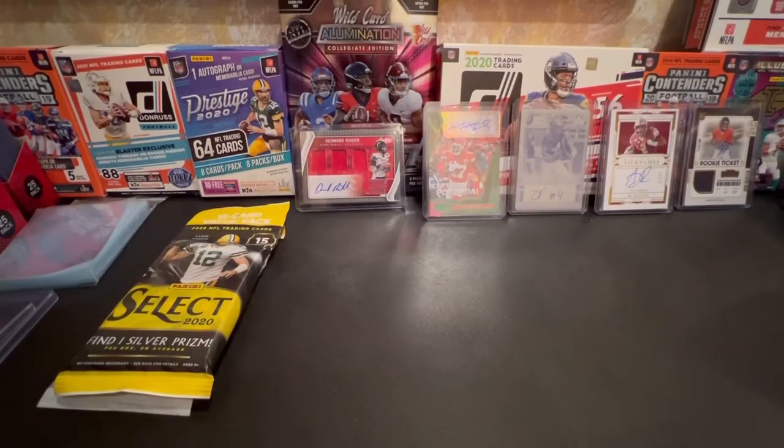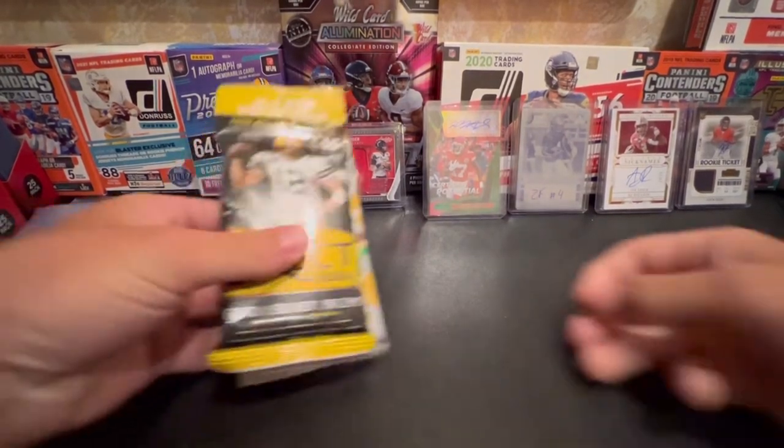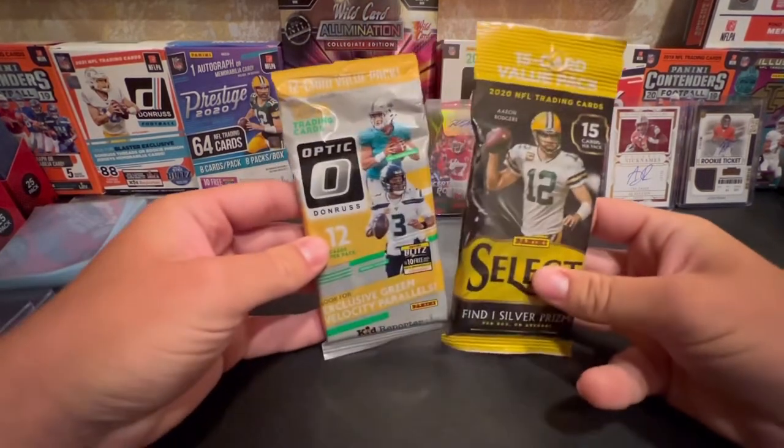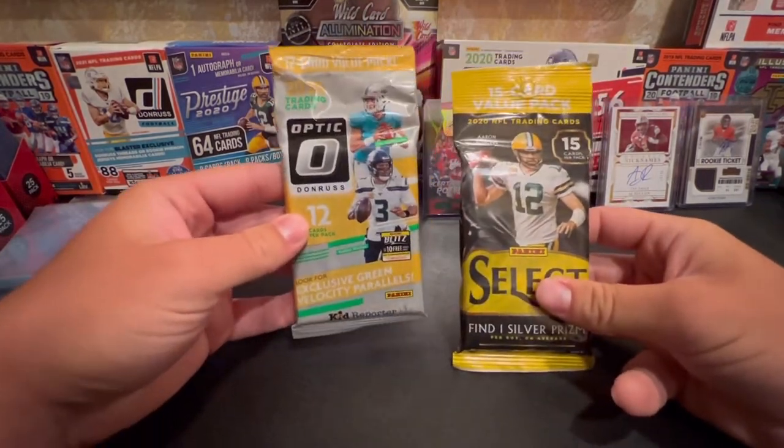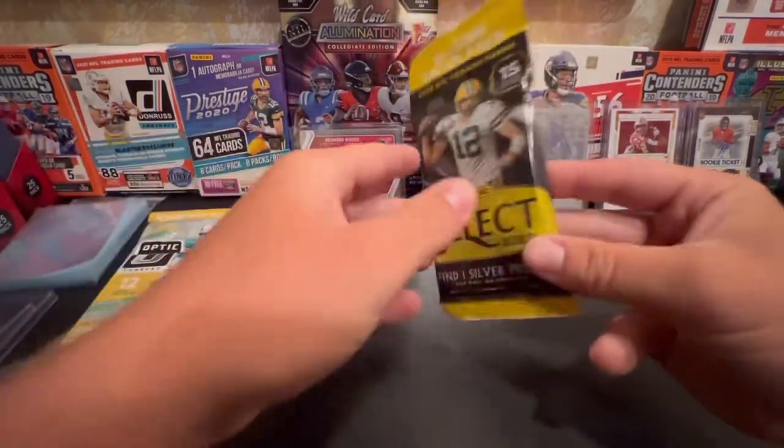What's up YouTube? Pelly Sauce Brace coming at you today. This is Sauce. And today I just picked up some Solo Packs - 2020 Optic and 2020 Select. Let's see what we can get out of here.